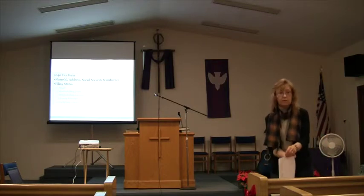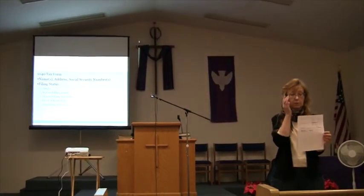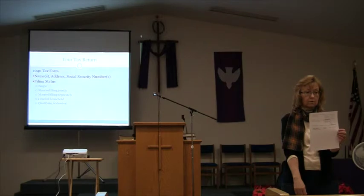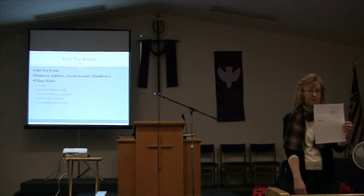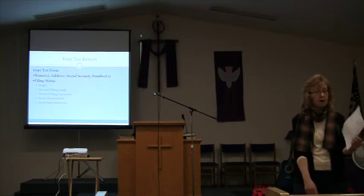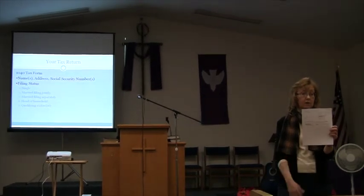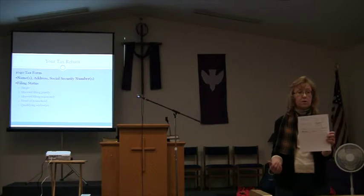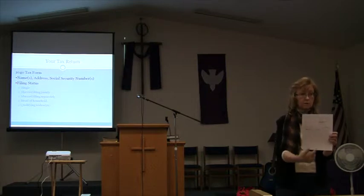Now we're going to switch to the W-2. If you have a job, you'll be getting one of these in January, because employers are required to provide them by January 31st — either in paper form or electronically. The W-2 has the employer's information, their federal ID number, name and address, your Social Security number, name and address, your wages, and taxes withheld for both federal and state, FICA, and Medicare. If your employer provides health insurance or you have a retirement plan at work, that will also appear on the W-2. All that information goes somewhere on your tax return.